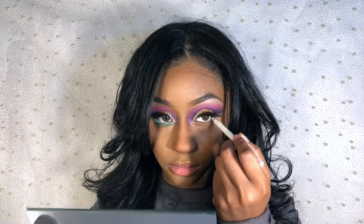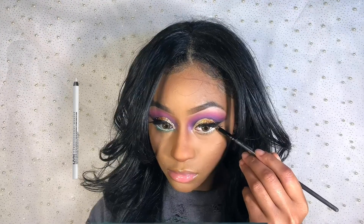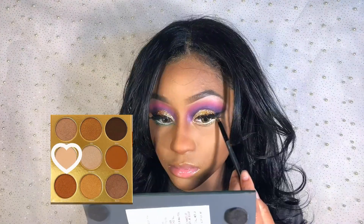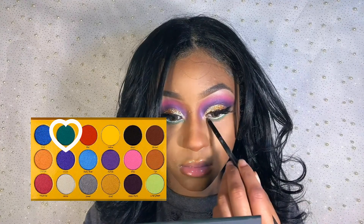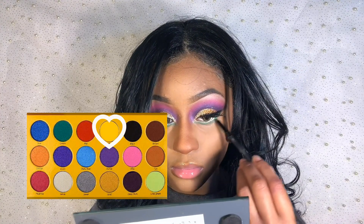For my waterline, I am lining it with a white pencil eyeliner from a drugstore, then setting it with a nude or white eyeshadow. On my lash line, I'm applying green and then yellow for a nice ombre effect.